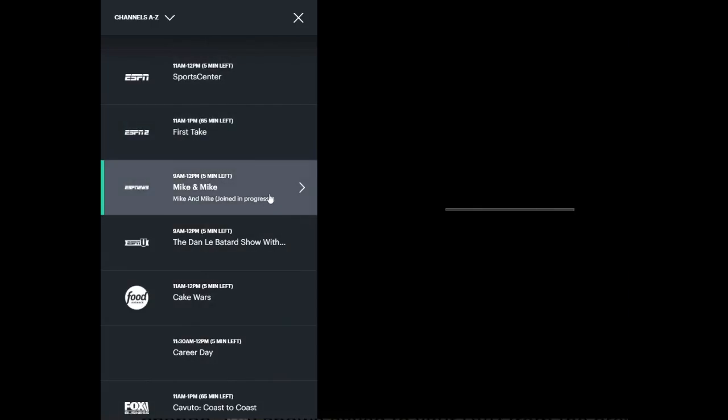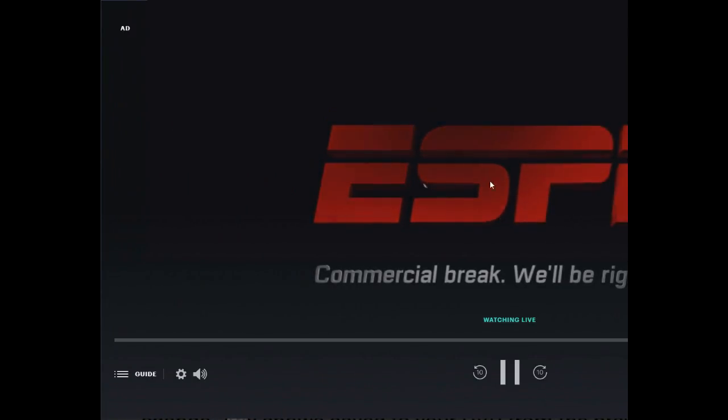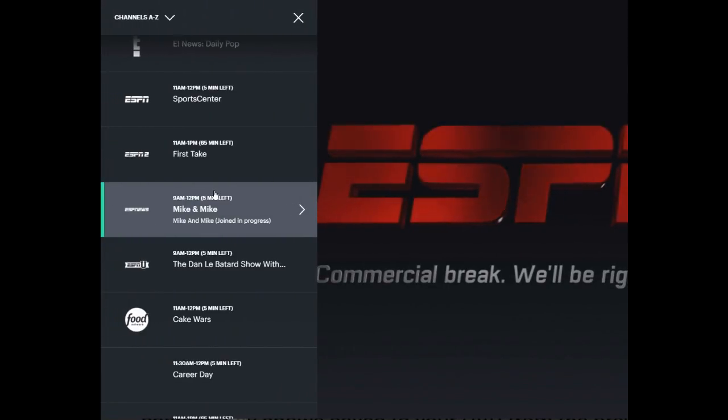It's not maybe exactly what you want it to be, but it is pretty nice. There's one way to get it: you launch into a live stream and then in the bottom left hand corner you can select guide, or if you hover over the left hand side it will pop up.